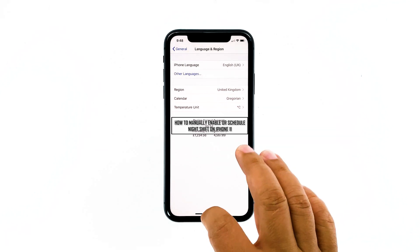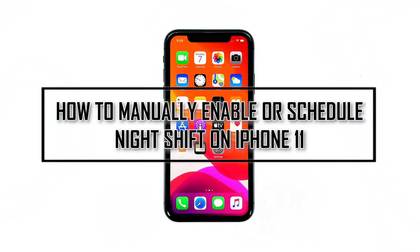Hey guys, in this video I will be showing you how to manually enable or schedule Night Shift on your iPhone 11.